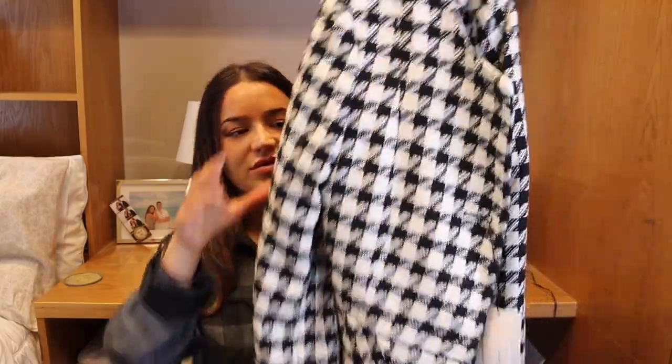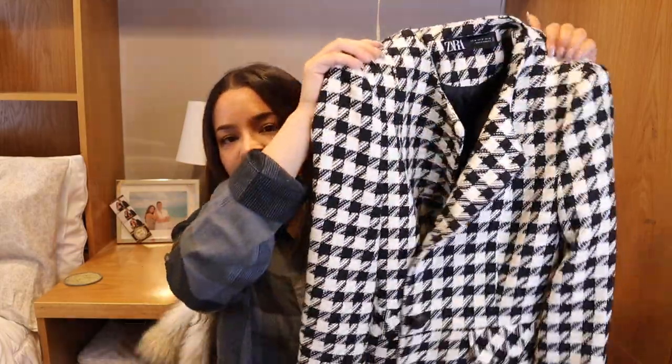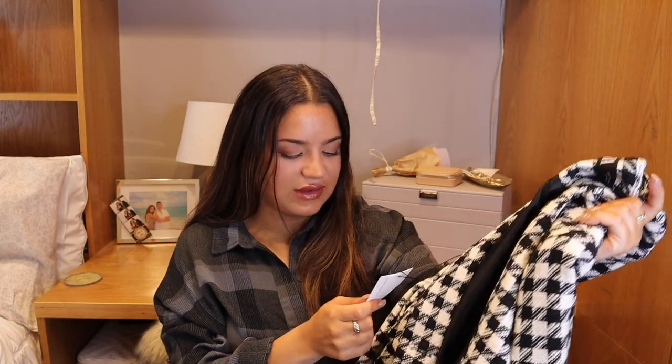Let's get started — I'm going to start with Zara. I don't have a ton of things from Zara, but everything I purchased was in store. First I got this amazing blazer. I love this houndstooth print, it's so chic. This is definitely more of a fitted blazer, not oversized, and it fits so nicely. It looks super classic. I got it in a size medium and it was $89.